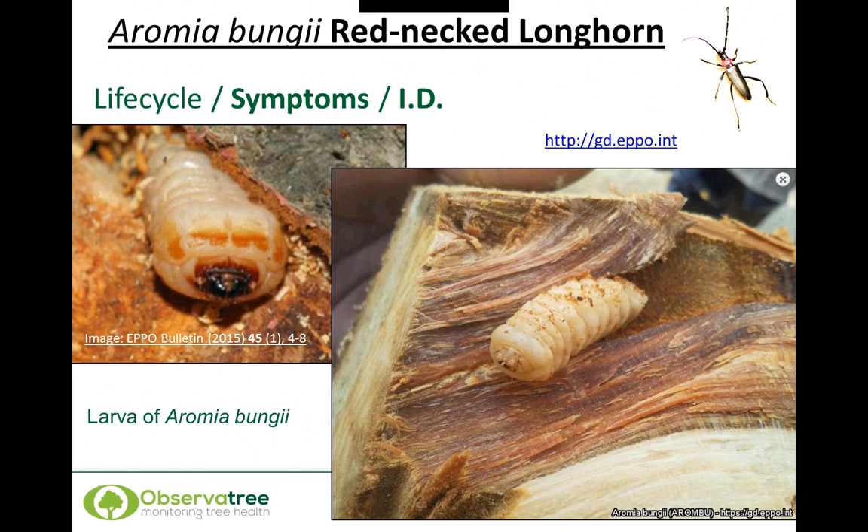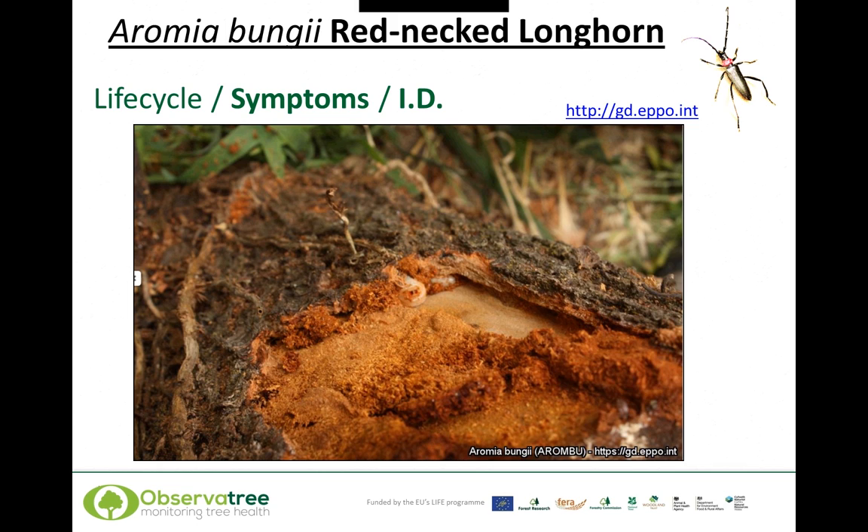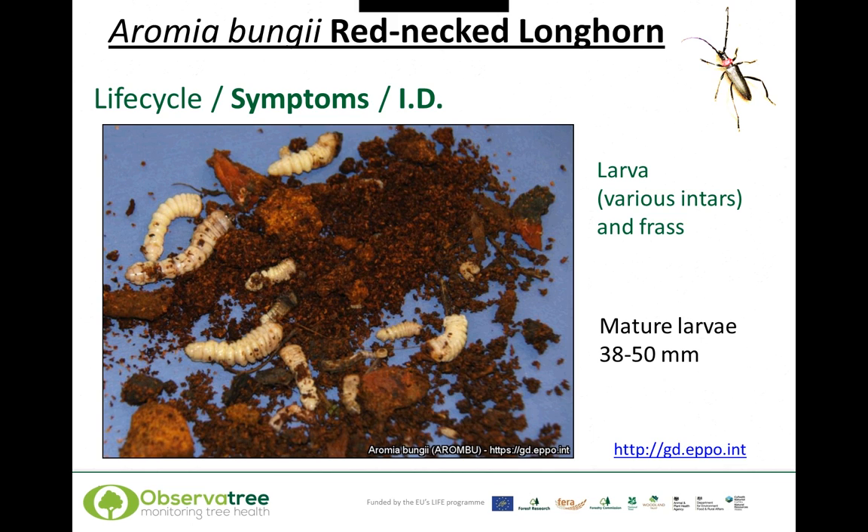This slide shows you the larva of the redneck longhorn — very typical of the cerambycid family and very difficult to distinguish at the larval stage. These pictures are from the EPPO Global Database — the European Plant Protection Organization — which is quite a useful site. This picture shows some of the damage in the cambium layer, some of the tunnelling, and in particular the fine granular frass material that is always produced. This picture shows the larva at various sizes — what we call instars — and some of the frass.